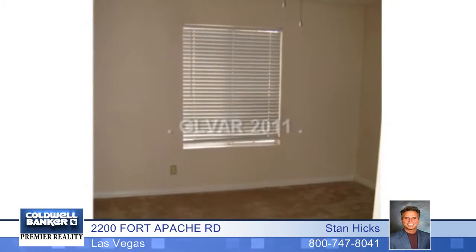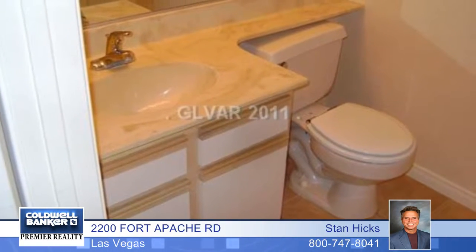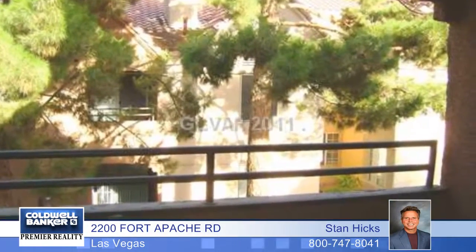Granite counters, a breakfast bar in the kitchen, gas fireplace in the family room, blinds, ceiling fans, indoor laundry, and even a nice walkout balcony. Stan Hicks says you better hurry to take advantage of this fantastic opportunity.